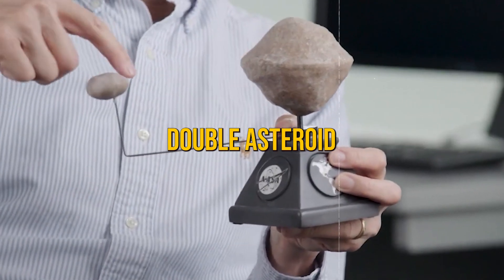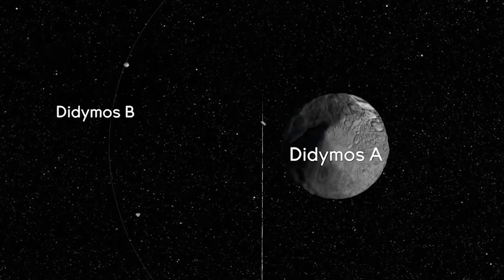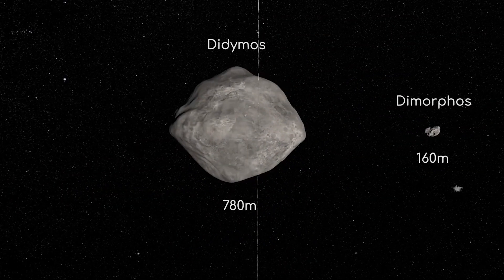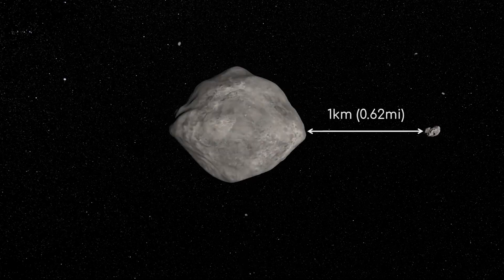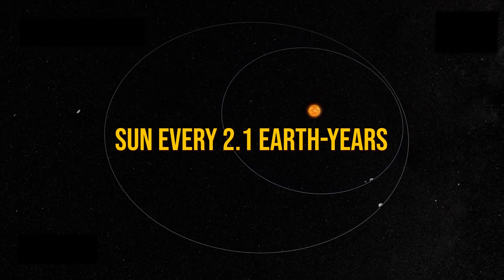It's called Double Asteroid because it involves a small moonlet, Dimorphos, orbiting a bigger asteroid, Didymos. Dimorphos is about 160 meters wide and orbits Didymos every 11.9 hours, staying around one kilometer away. This whole system orbits the Sun every 2.1 Earth years.